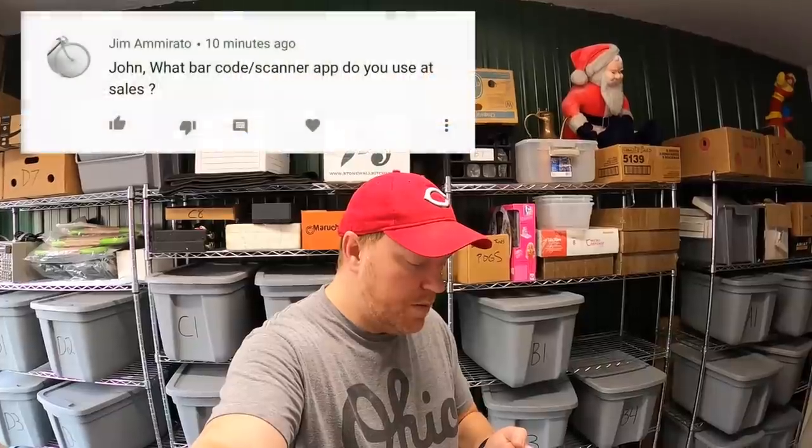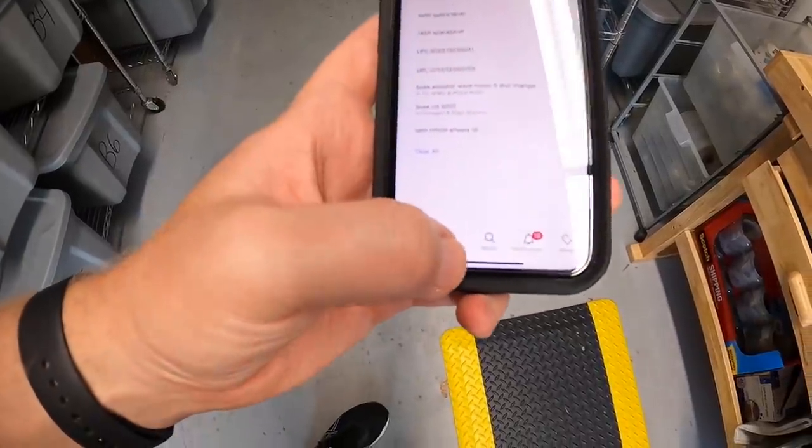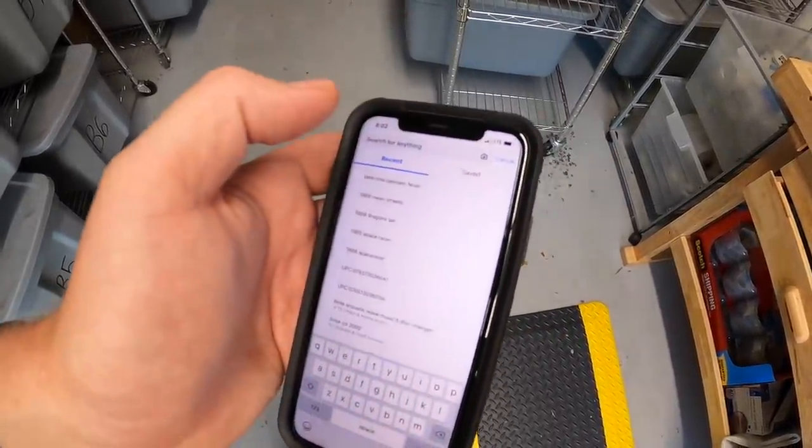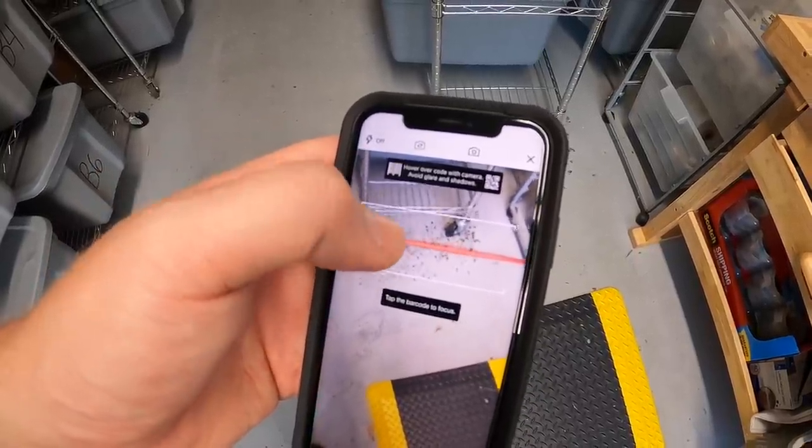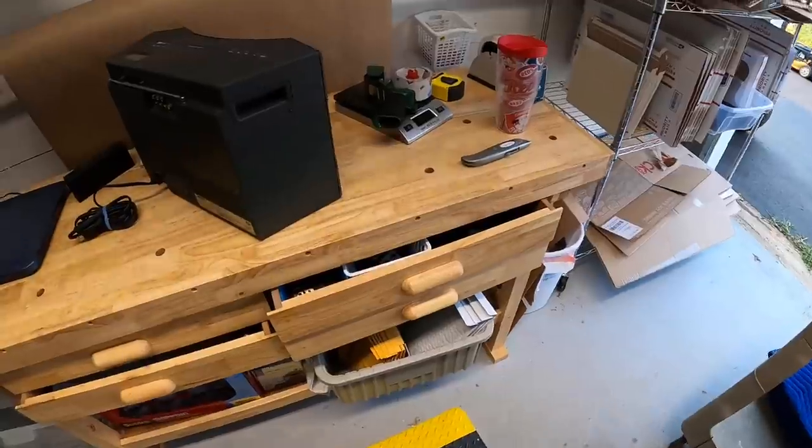From Jim: 'What barcode or scanner app do you use at sales?' I use the eBay app. You open it up, tap the search bar, then tap the camera icon — you can use a barcode or do a photo search. Photo search doesn't work too well for me, but the barcode works really well. It's a quick easy way to scan at a garage sale and get an indication of whether something is worth paying the asking price. I scanned a Ninja Turtle LEGO set they wanted $40 for — it was going for roughly $40, so they priced it right.